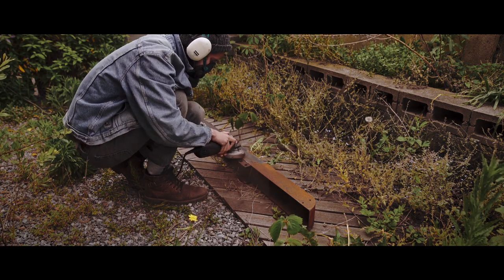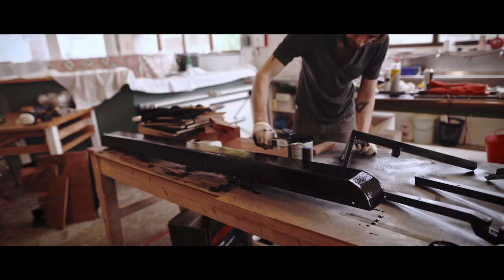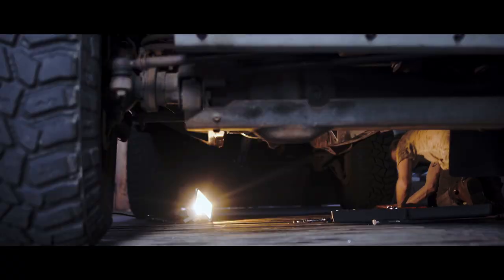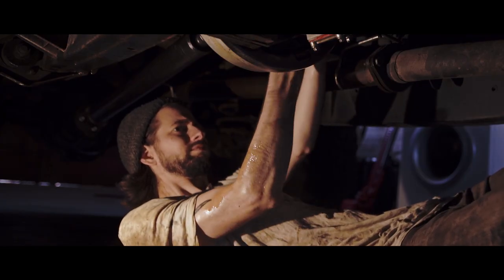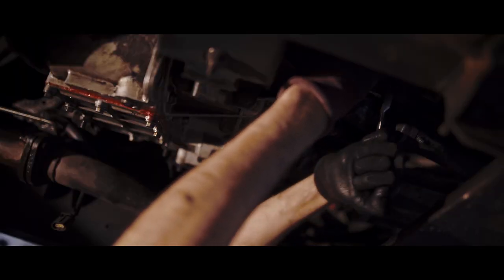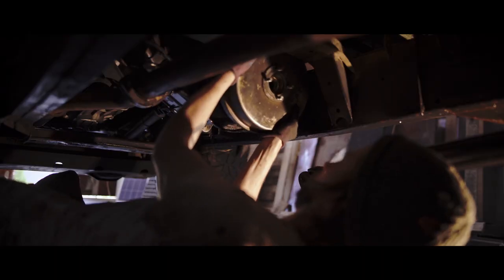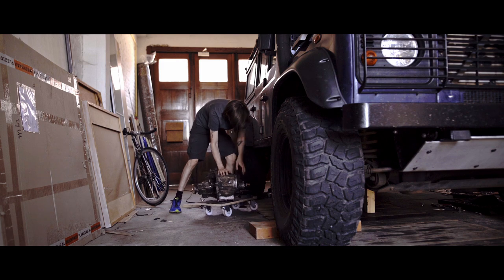One of the priorities on the list was attacking all of the rust on the car. That was mostly on the bumper and on some parts of the chassis. Then after the gearbox replacement, I noticed that my transfer case was leaking really bad — I would lose like half of the fluid in the transfer case over a weekend trip. I started leaving puddles on driveways of my friends, and they weren't very happy about it. So that definitely needed to be attacked.